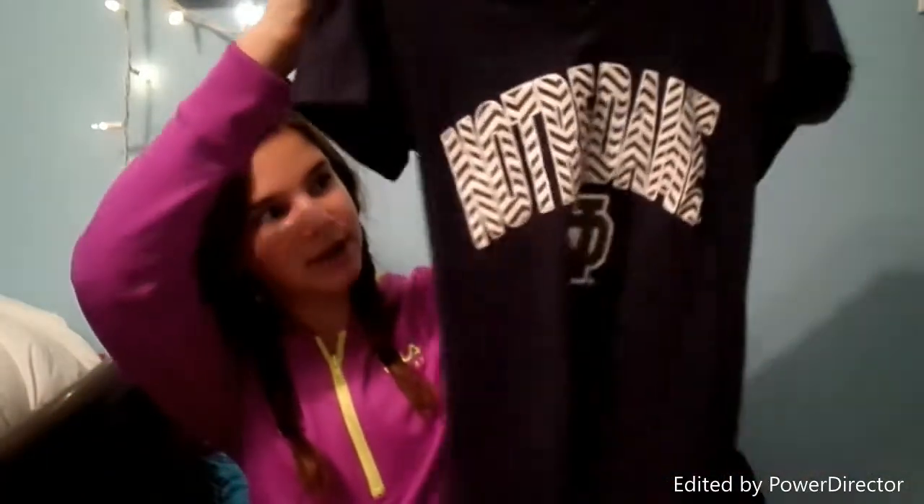Then I got this Notre Dame shirt from Gorman's. It is a navy color and it says Notre Dame in gold and white chevron with the Notre Dame symbol, and it has a v-neck. I got this because my mom, dad, and two brothers went to the Notre Dame game this Saturday while I stayed with my cousins and grandparents. I wore it to support Notre Dame because my dad loves Notre Dame.